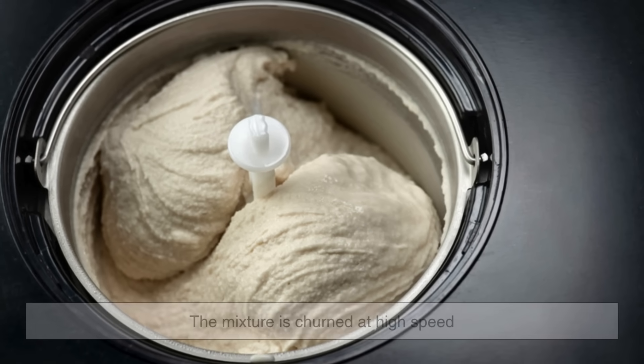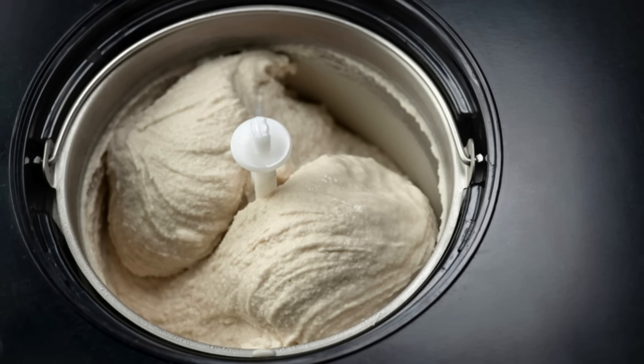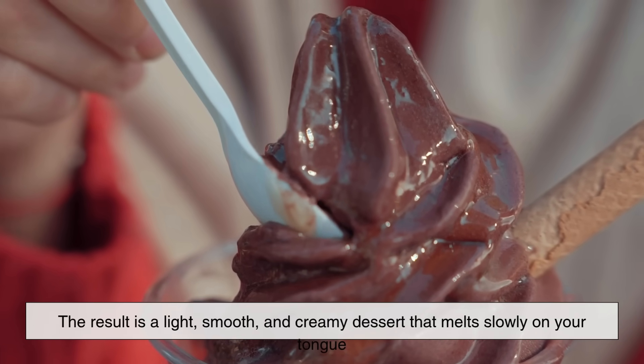During the freezing process, the mixture is churned at high speed, which incorporates air and prevents large ice crystals from forming. The result is a light, smooth, and creamy dessert that melts slowly on your tongue.